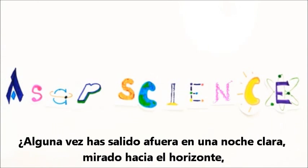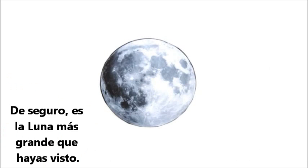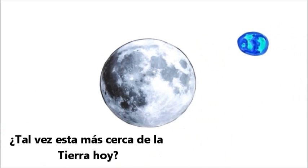Have you ever gone out on a clear night, looked to the horizon, only to notice a gigantic moon staring back at you? Surely this is the biggest you've ever seen it. Maybe it's just closer to the earth today?